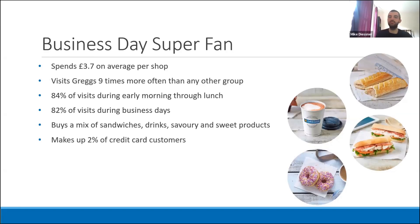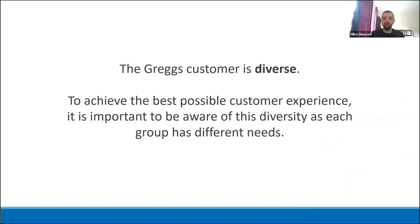The last group, the business day superfans, visit Greggs nine times more often than any other group and buy the widest range of products. They predominantly visit before 2pm on business days. While they frequent Greggs more often, they only make up about 2 percent of all credit card customers. These examples show the diversity of the Greggs customer — some have a favourite time, some a favourite product, and some visit multiple times a day buying a wide range of products beyond the usual coffee and sausage roll. When achieving the best customer experience, it's important to keep this diversity in mind.